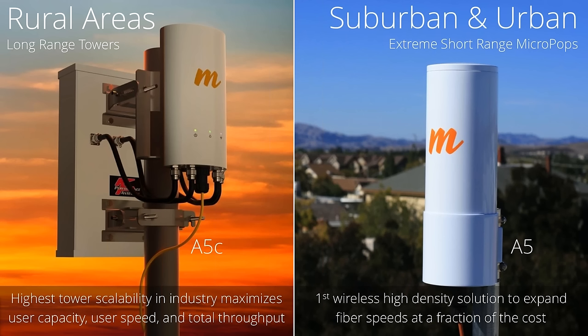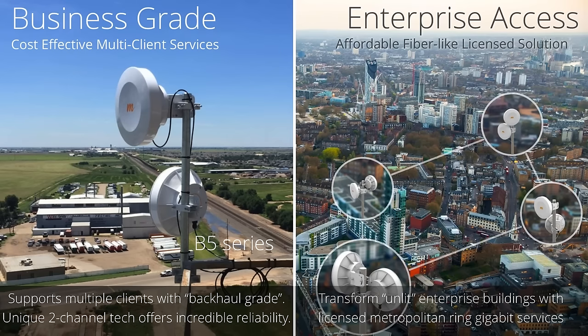A couple more solutions Mimosa brings to the table: we have business-grade, cost-effective multi-client services. Very shortly we will have a public beta of our software allowing point-to-multipoint on the B series, with unique features supporting multiple clients with backhaul-grade quality. We have a unique two-channel technology that provides incredible reliability and helps handle interference for business-quality links. We also have affordable fiber-like licensed solutions for enterprise access that transform unlit areas into gigabit rings for distributing high-speed bandwidth.